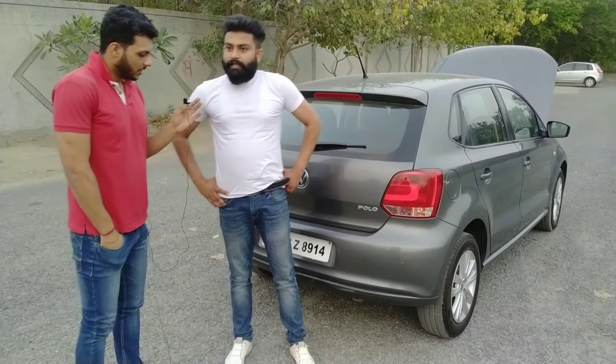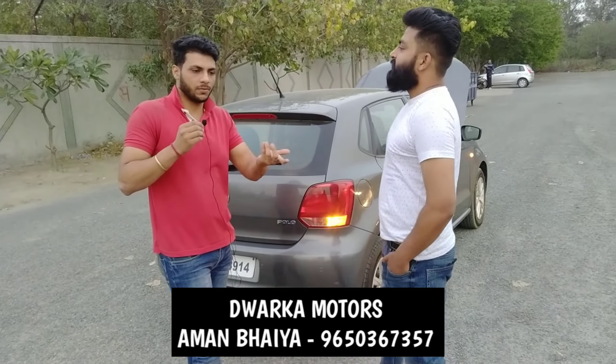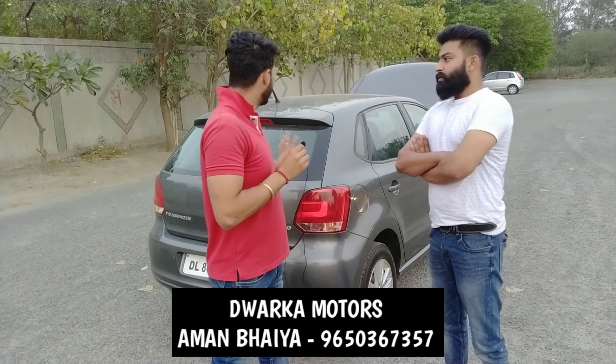This is a really good deal. If you don't have a full budget, we can do all the finance. We have a minimum down payment of 70,000 to one lakh rupees, and you can get the rest on loan. Since this is a 2013 model, you can easily get a loan or buy with cash.